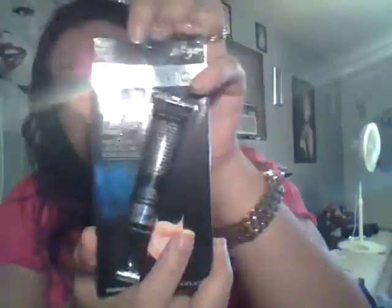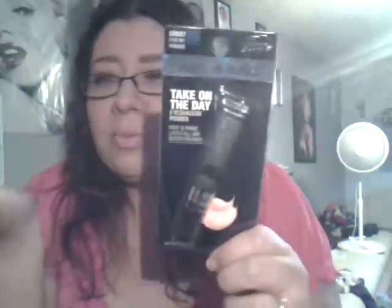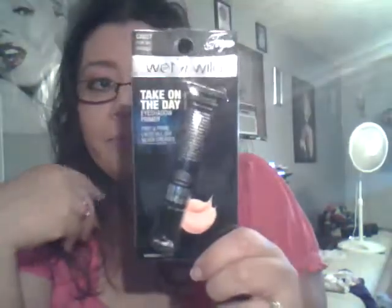Then I got the Wet n Wild Eyeshadow Primer. I've seen a lot of reviews on this saying it's just as good as the Urban Decay. I had a sample of the Urban Decay and I thought it was watery — that's just my opinion. I shook this one up a little bit, put a little bit on today, and it was awesome.